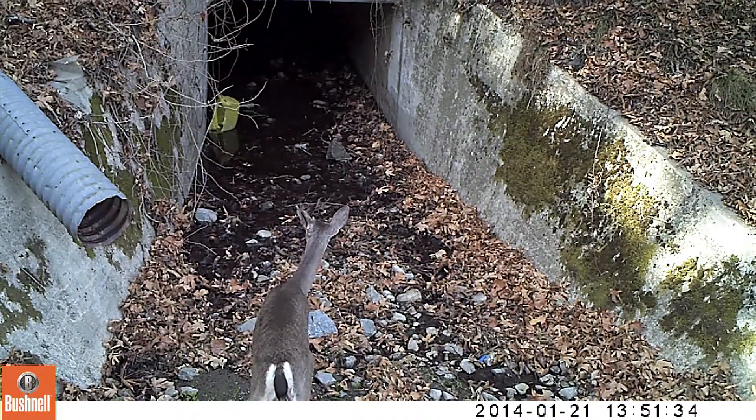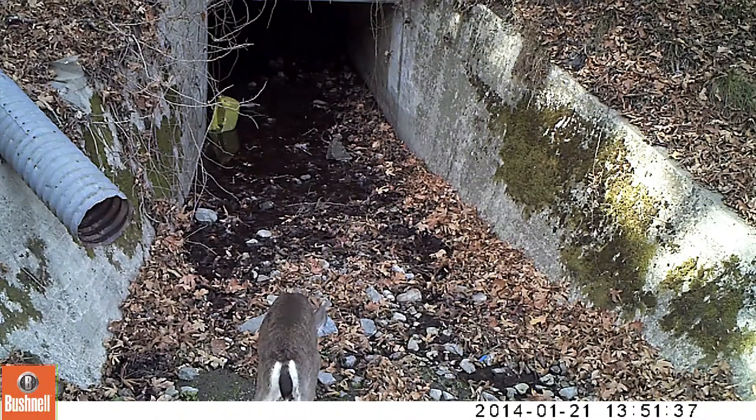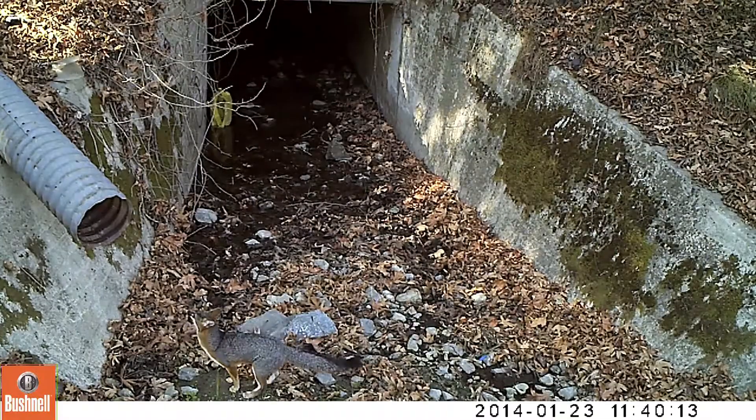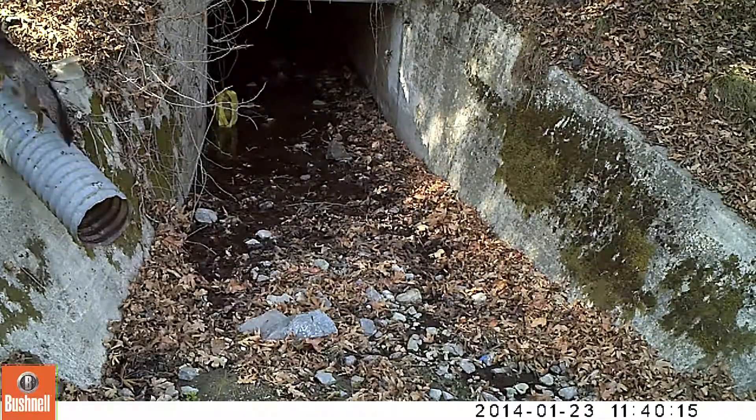Species such as deer, raccoon, and skunk are having a harder time navigating through that culvert. It's dark, it takes a turn, it's not fun to cross — and our data shows that the only thing that's really potentially used it is a raccoon.